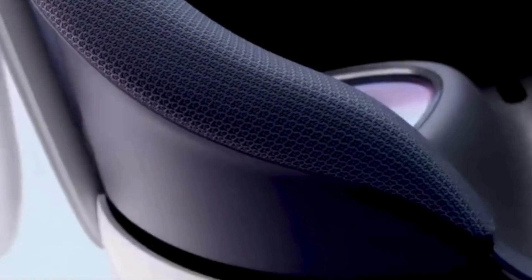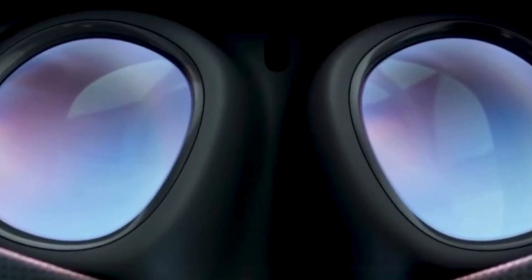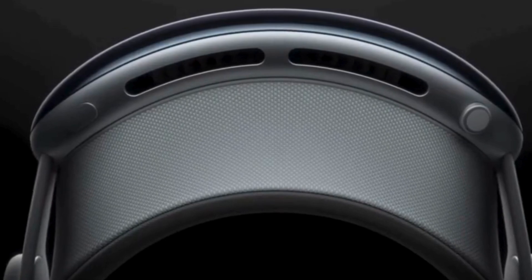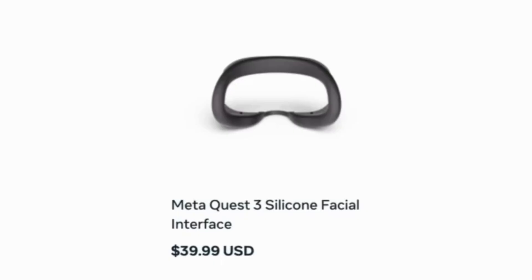When it comes to design, the MetaQuest 3's optic profile is 40% thinner than the MetaQuest 2, with 30% higher resolution. The Apple Vision Pro has an 18mm aperture and 6.5 stereo megapixels. It also has a built-in light seal that conforms entirely to your face, not just your eyes. You can get something similar with Meta's silicone facial interface.